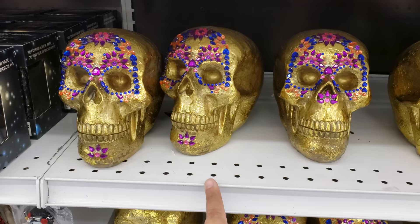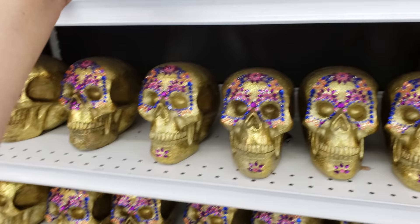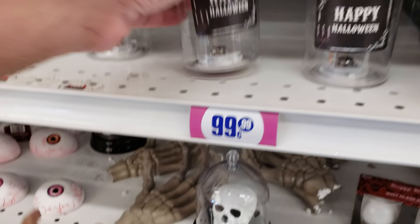Every time I see this I think of a pirate. And of course these are going to be 99 cents. A mason jar — I thought this was going to be a candle but it has candy. It looks like a marshmallow rose. They have mini glows, eyeballs, and a shot glass.